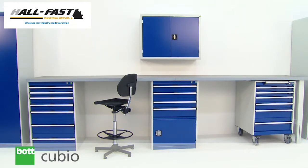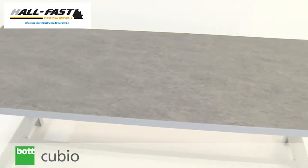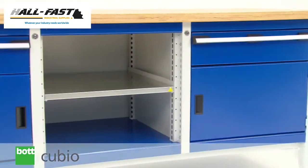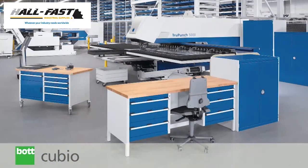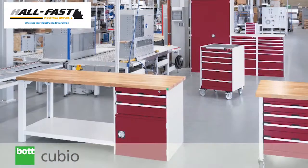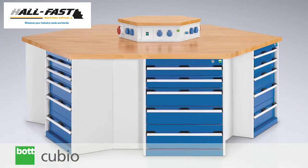BOTQBO benches form part of an integrated professional storage system, available in a variety of sizes, numerous worktop options, and with a wide range of weight capacities. Whether for general use or a specifically defined process, the wide range of options within the QBO system allows every workbench to be tailored to individual needs.